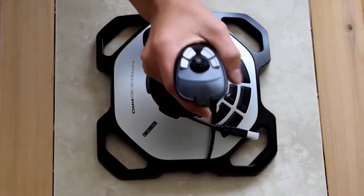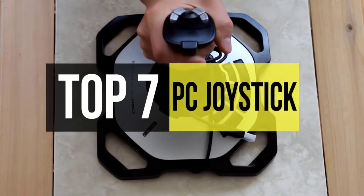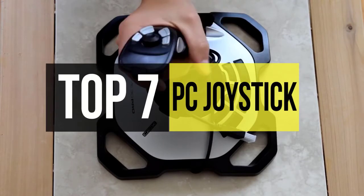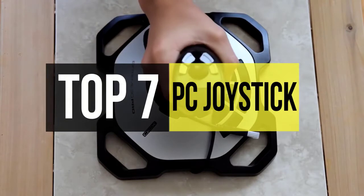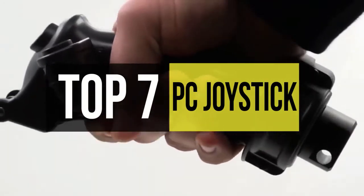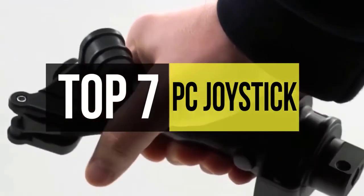What's up folks? Welcome to our new video where today we're going to discuss some of the best PC joysticks available on the market. Mouse and keyboards are the choice of many when it comes to flight and space simulators, but nothing beats a joystick for realism and immersion. But with so many alternatives out there, it must be challenging for the user to pick out the correct one. So in this video, we rounded up some of the best products in the market to help you with your selection process.